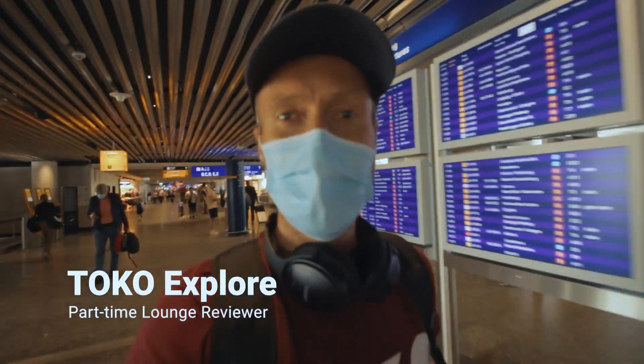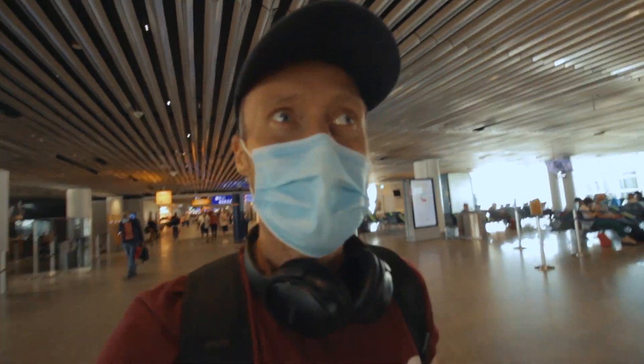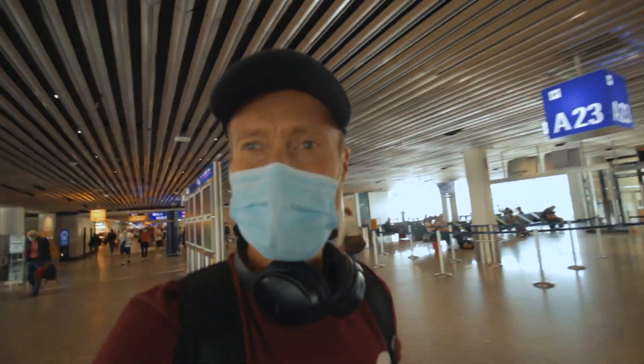Hello everybody, this is Toko Explore. I'm today in Frankfurt, Germany, and I'm going to review the Lufthansa business class lounge.